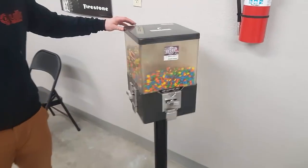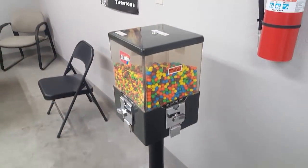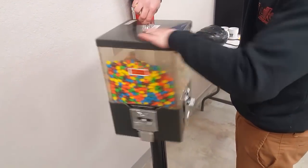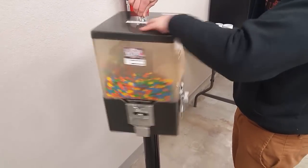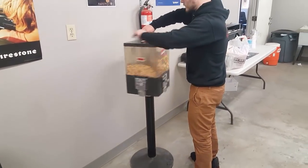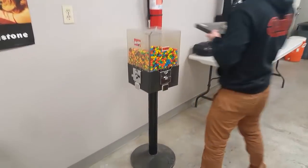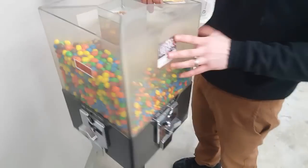Now we have a Vin Design — this is at a tire store that refurbishes tractor tires and large semi tires. With these Vin Designs, they hold a high volume of candy and need to do pretty well for them to work, but this one does pretty good, pretty steady. Let's open it up.